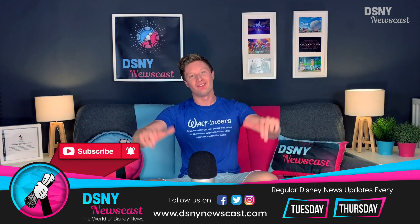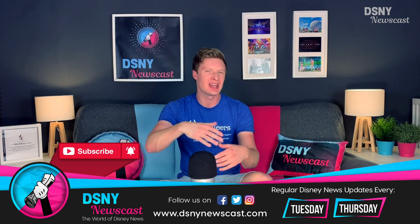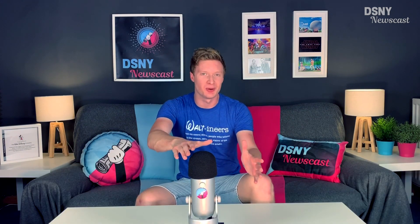Hi there, Walt's and Ears. I'm Jack and this is of course DSNY Newscast, and let's just get straight into it for today.